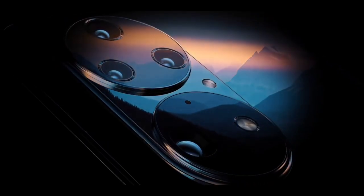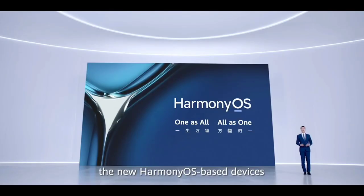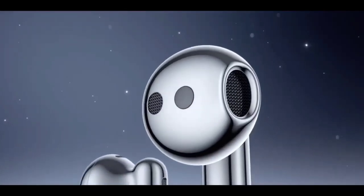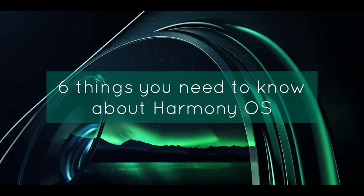Today, after exactly 2 years, Huawei came up with a permanent solution to fix it, and that's making their own operating system for their devices. Let's take a look at Harmony OS. To save you time watching a couple-hours-long presentation from Huawei, here are my 6 things you need to know about Harmony OS.